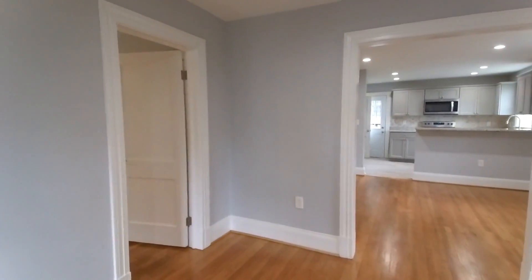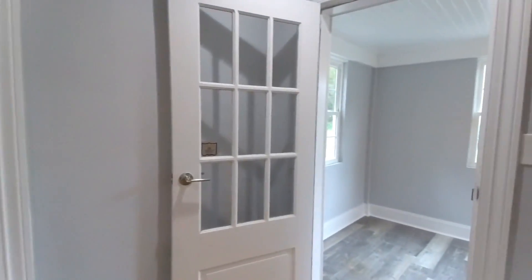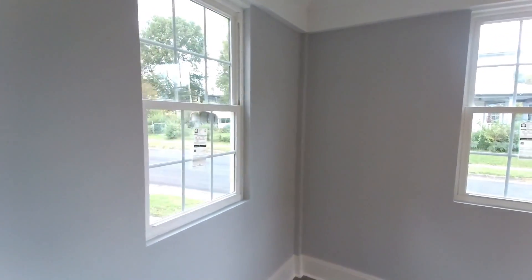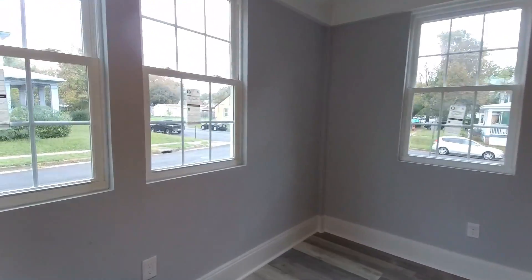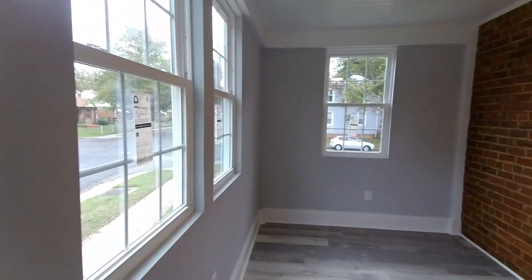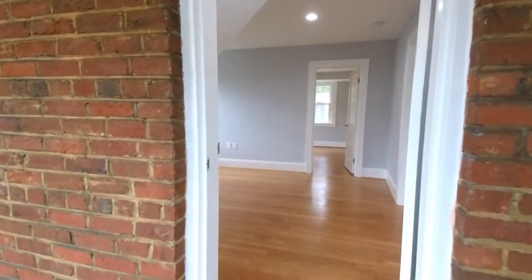Here to the left is going to be one of our bedrooms, straight ahead is the dining and kitchen area, and here to the right is going to be an enclosed Florida room. This was probably screened previously — they went ahead and closed it and put vinyl siding up. This would be a great space for a home office. You've got plenty of natural light and it's conditioned space, so it would be heated and cooled and just as comfortable as the rest of the home.